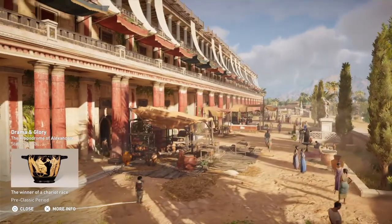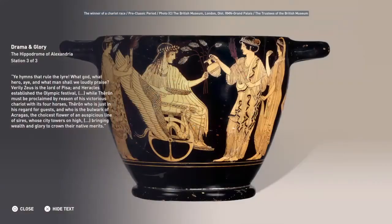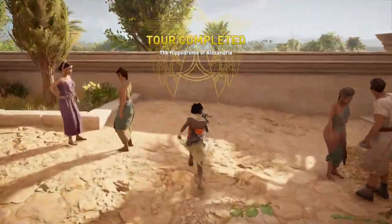Ye hymns that rule the lyre — what god, what hero, and what man shall we loudly praise? Verily Zeus is the lord of Pisa, and Heracles established the Olympic festival, while Theron must be proclaimed by reason of his victorious chariot with its four horses — Theron, who is just in his regard for guests, and who is the bulwark of Akragas, the choicest flower of an auspicious line of sires, whose city towers on high, bringing wealth and glory to crown their native merits. To be continued...